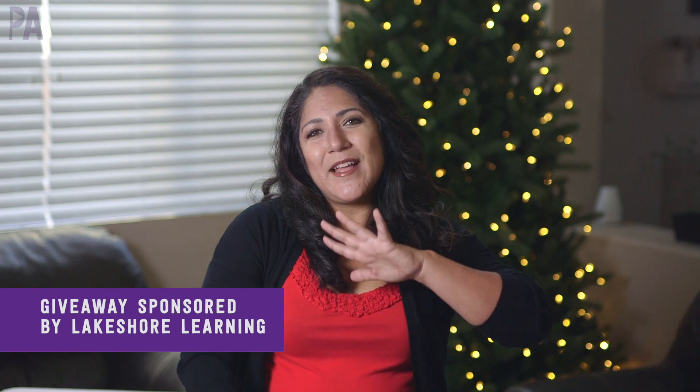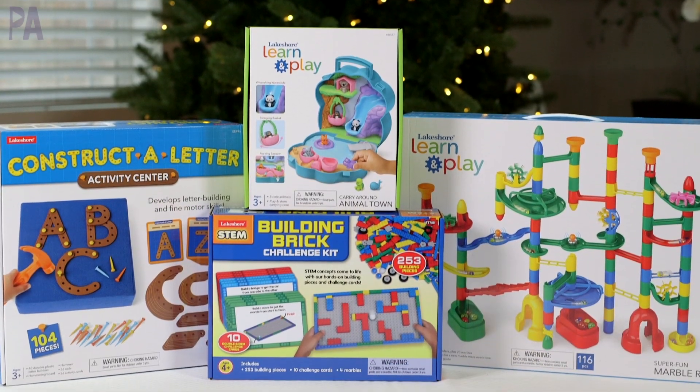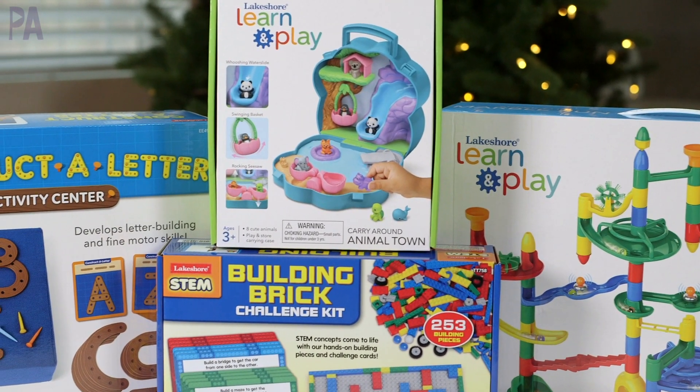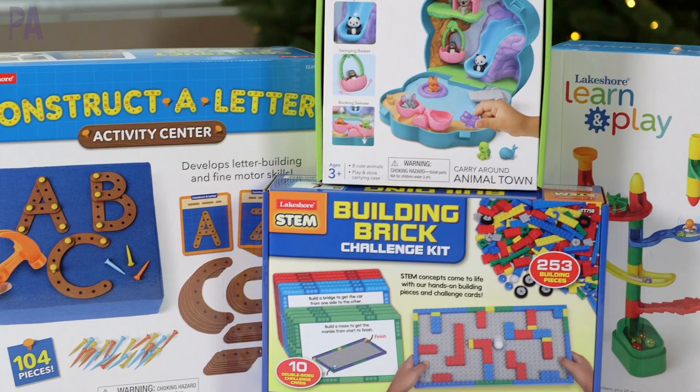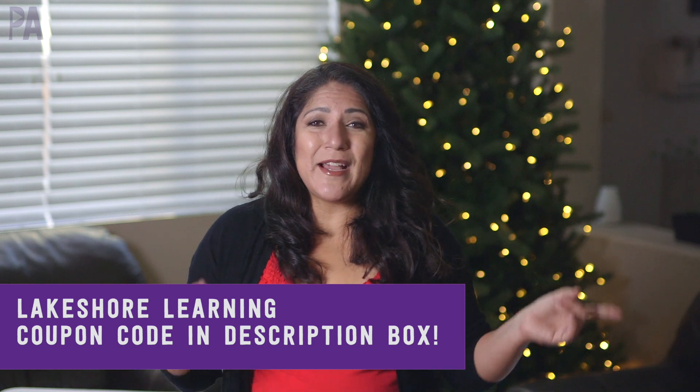Today's video is sponsored by Lakeshore Learning, and there is a really good giveaway. Hey, you guys, it's Christina from the Purple Alphabet. They always have the most amazing educational learning through play activities, plus they're created by teachers, and the quality is just top notch. Today, I'm showing you some great finds that would make great gifts for your kids or even a teacher in your life — hint, hint. Plus, I have a giveaway at the very end, so let's get started with some Lakeshore Learning holiday gifts.